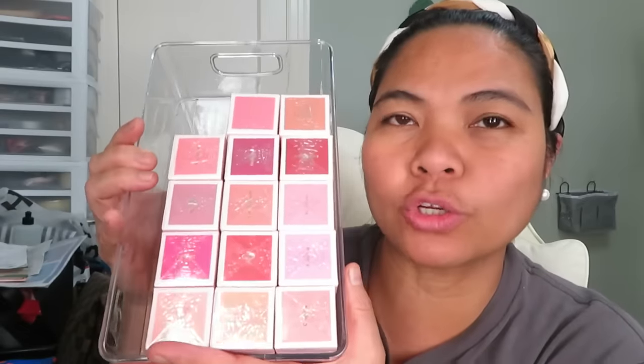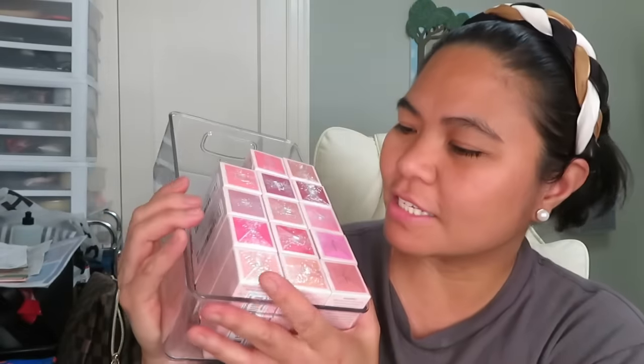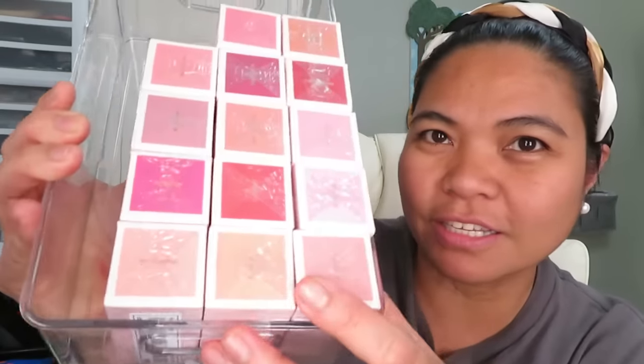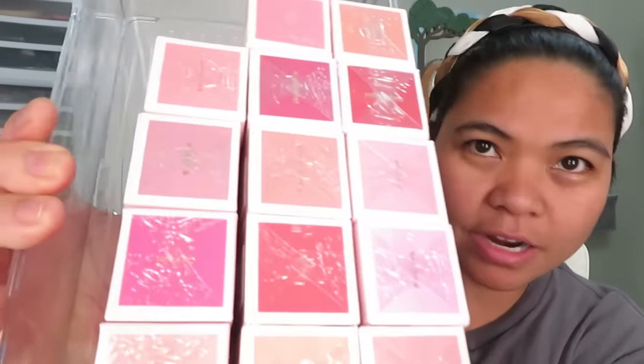Hello guys! Welcome back to our channel. So Shiglam sent me all this liquid color bloom blushes and it comes in different colors from light to dark. They sent me 14 and it comes in this box. Today we're gonna try three of them.